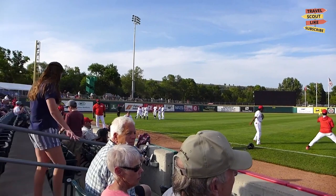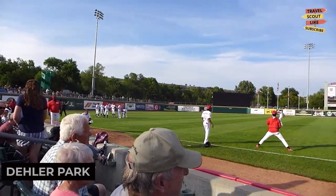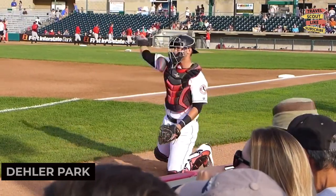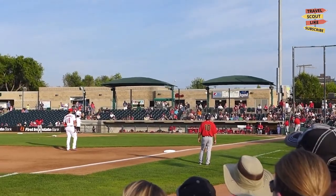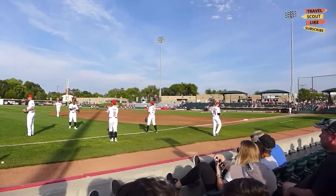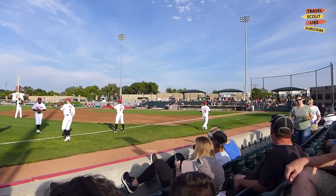If you're a sports fan, catch a game at Dalla Park. This baseball stadium is home to the Billings Mustangs, a minor league baseball team. Experience the excitement of live sports and cheer on the home team. Dalla Park offers an authentic baseball experience.